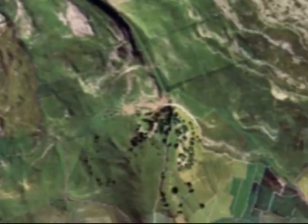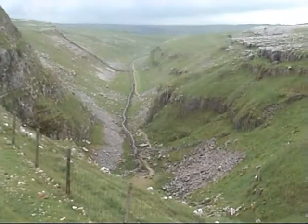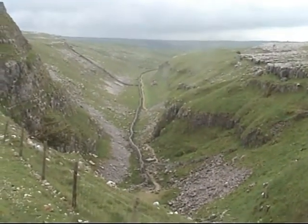The path following the dry valley of Watlows leads to the top of Mallum Cove, where there is one of the finest and most extensive outcrops of limestone pavement in the region.